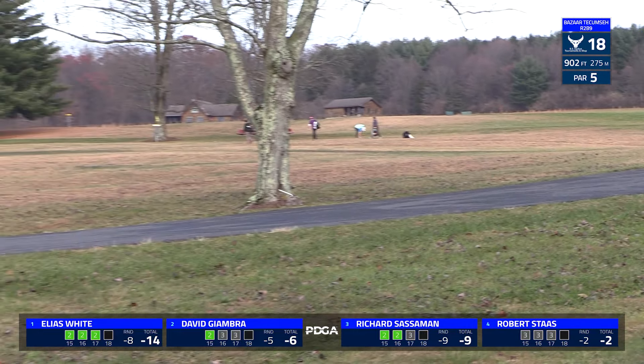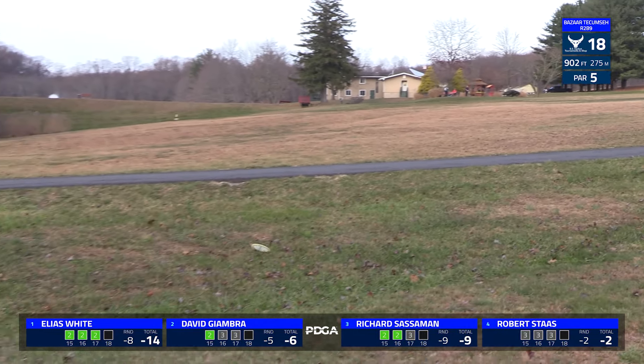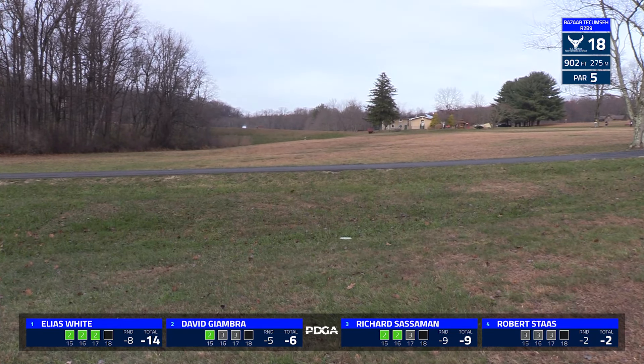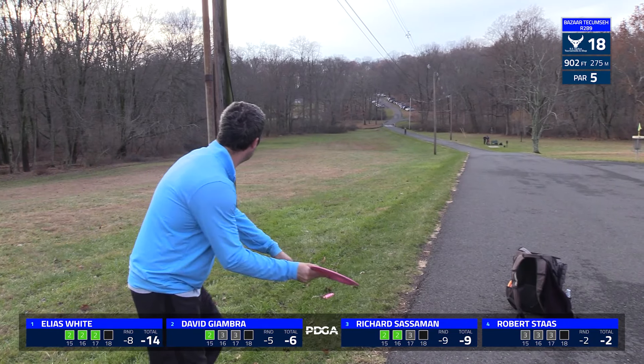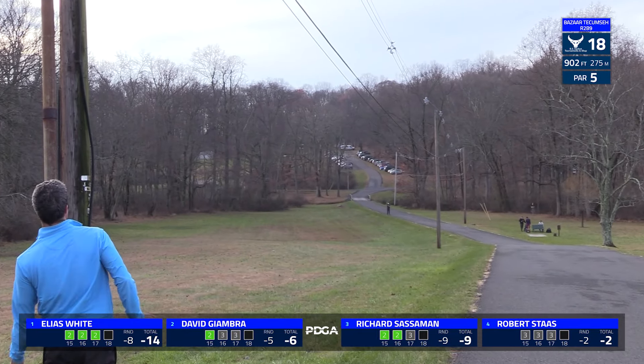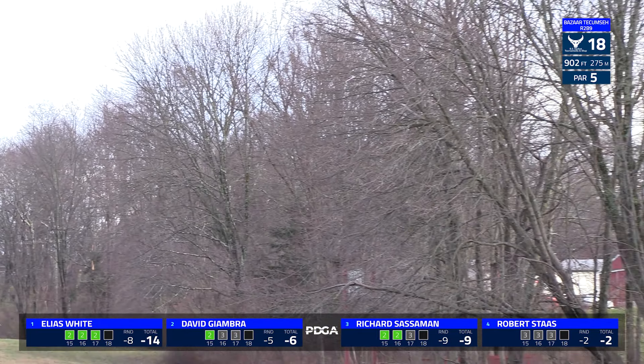It looks like he might unfortunately — no, he's going to catch the road. Nicely done. And if you can do that, road skip is going to give you quite a bit more distance. Rob and Elias got all the way down to the flat on the bottom.